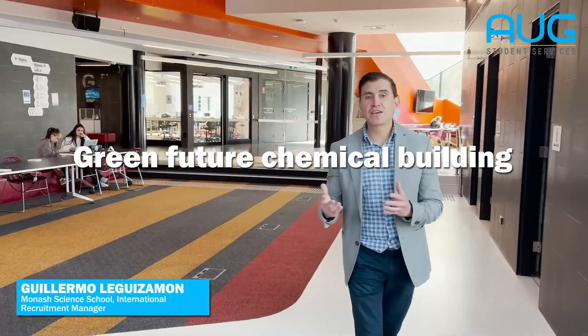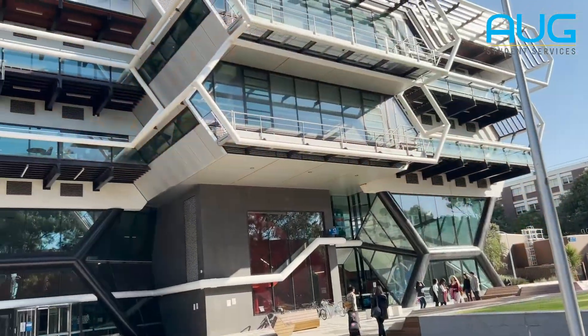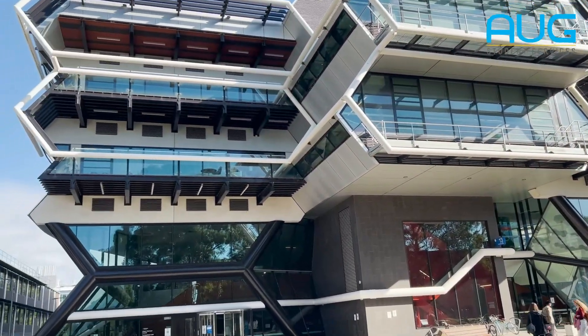This beautiful building is the Green Chemical Futures Building. It's the most iconic building in the Faculty of Science. We have three levels: the ground level is for first-year chemistry, the first floor for second-year chemistry, and the second floor for third-year chemistry.